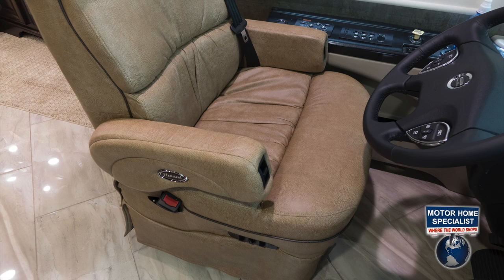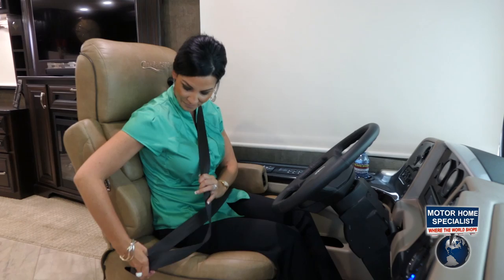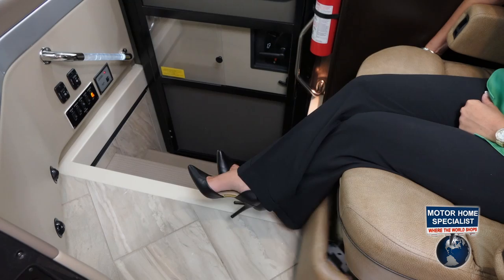The pilot and co-pilot seats are extra wide with adjustable armrests and three-point integrated seat belts. They are also six-way power and have a power foot rest on the passenger side seat.